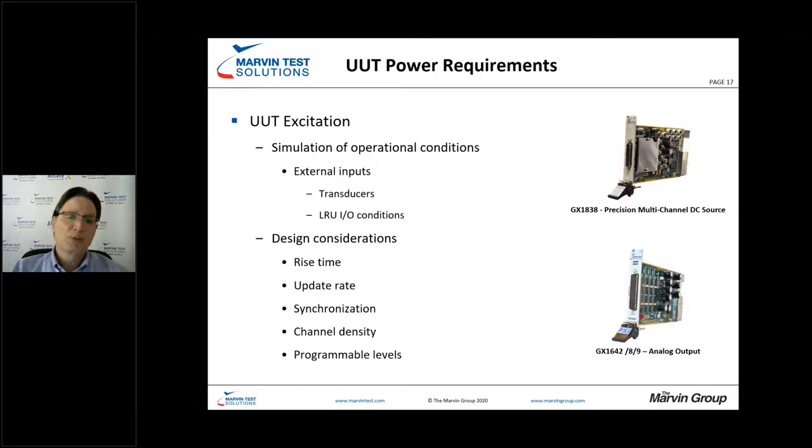Channel densities and programmable levels must be understood as we develop our power and excitation budget for the unit under test, keeping in mind that we always need to design for that worst-case scenario.